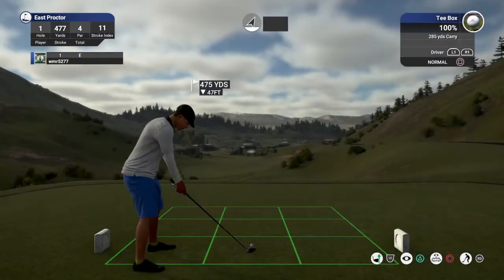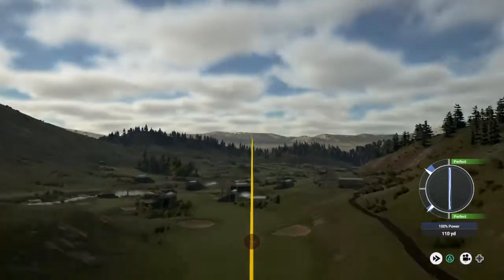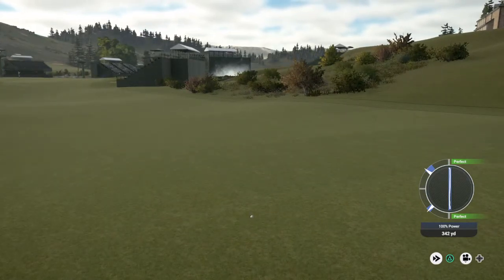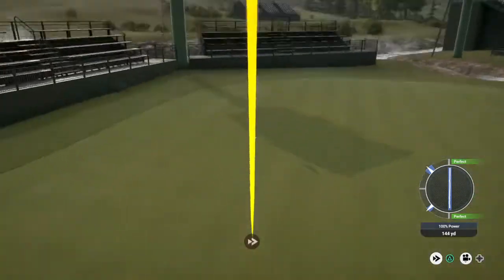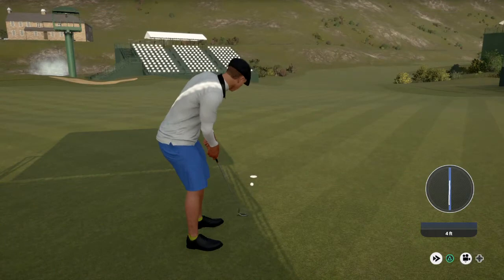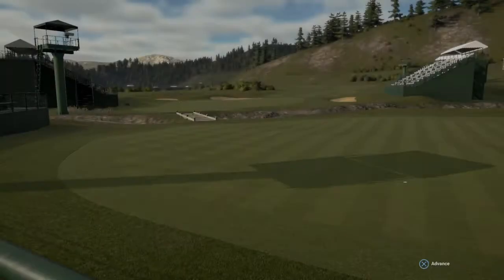Welcome to the Golf Club 2019 featuring PGA Tour. My name's John and today's course starts with a par 4 first hole. Let's give this one a go. You're about 150 yards from the pin. Nice approach. Little six-footer here, nothing too scary. Great putt in there for birdie. Starting one under par — nothing like it.